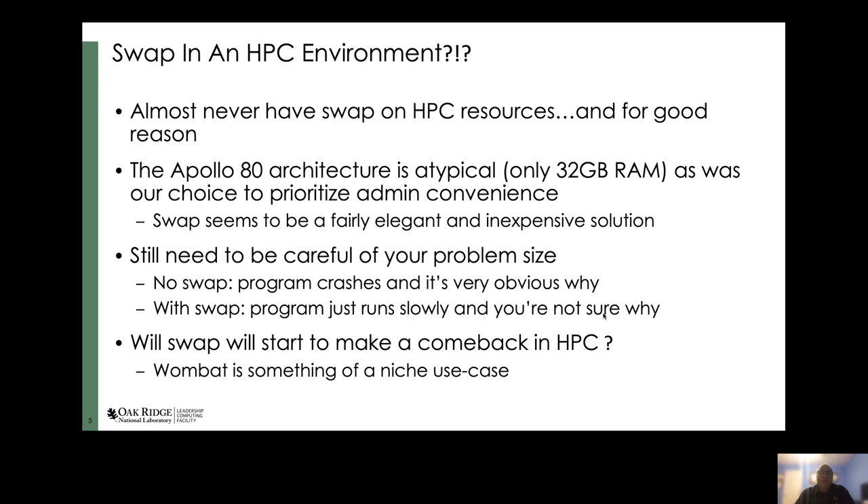I've been thinking about this and I'm beginning to wonder if maybe swap will start to make a comeback in HPC environments. Our use case on Wombat is something of a niche, but if we start seeing more cases where memory is directly on the CPU package and can't be upgraded — and in particular if the memory-to-core ratio continues to decrease like it has with the Apollo 80s, where there's less than one gig of RAM per core — swap might start showing up in more use cases. It's something to think about.